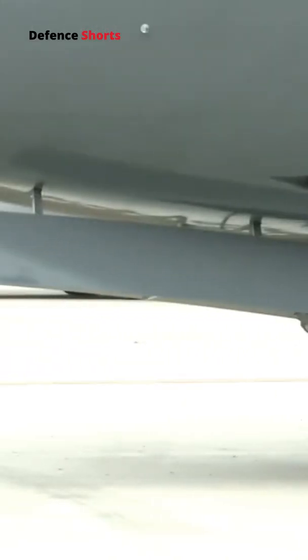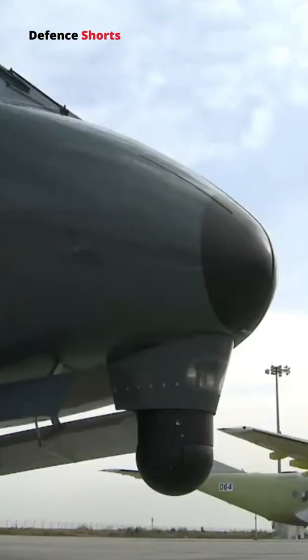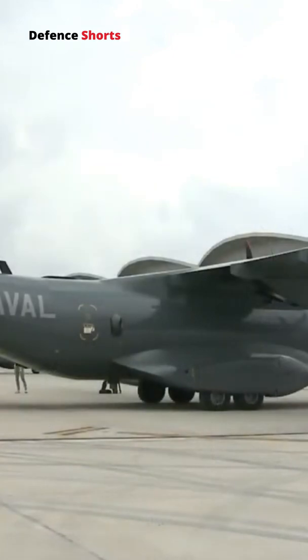The C-295 is a medium tactical transport aircraft that was designed by the Spanish company. It made its first flight on November 28, 1997, and entered service with the Spanish Air Force in 2001.